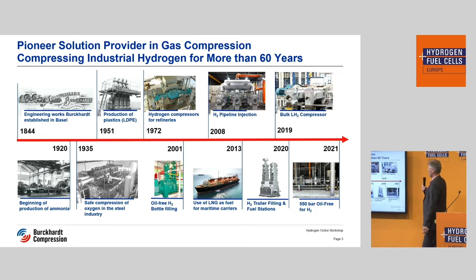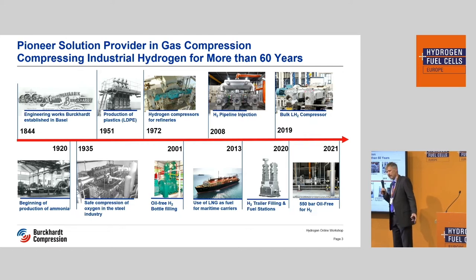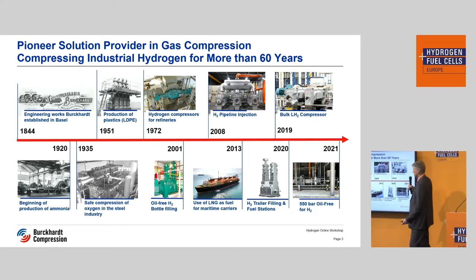We are compressing hydrogen for pipeline injections but also for refineries, and that started in the 70s. Many will say refineries — that's all lubricated, yes — but that is the first experience we gained with hydrogen compressors. And nowadays we are very active in the marine sector, LNG boil-off gas. These are non-lubricated compressors at about 300 bar, and that is the same kind of compressor which we now introduce and offer for hydrogen as well.